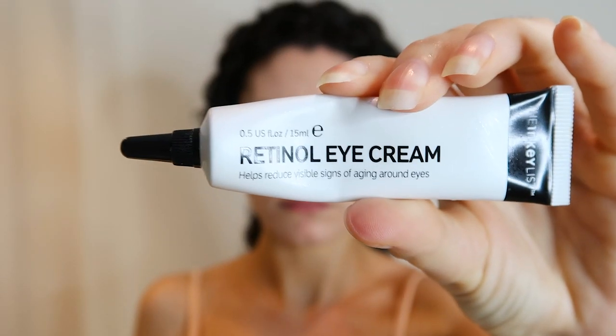In conjunction with my Paula's Choice, I use the Inkey List retinol eye cream — it's an affordable eye cream with a little bit of retinol, not so much that it'll irritate your eyes. Eye creams tend to be more hydrating because the skin around your eyes is more fragile and sensitive. I use this every night and it is very affordable.